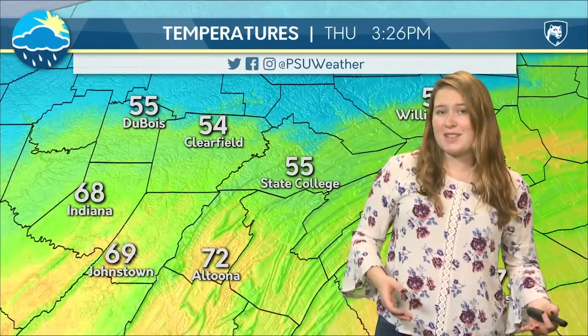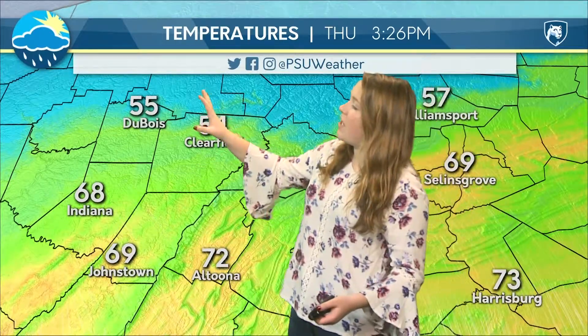As we look at temperatures across the state, we're seeing the coolest temperatures up to the north of us. We're going to be seeing 55 degrees here in State College right now, and that's going to be the case over much of the Commonwealth. We've got the coolest temperatures up to the northwest, where we're already seeing heavy accumulation totals of rain. With those warmer temperatures down in Philadelphia — 71 right now — it's been a very nice day there before even more rain moves into the area.